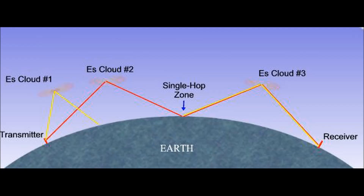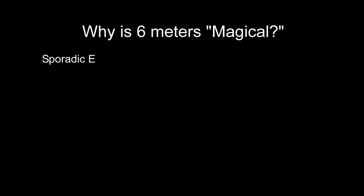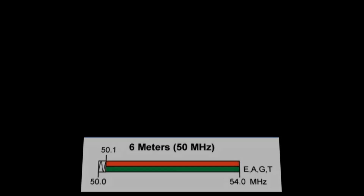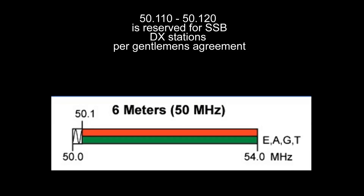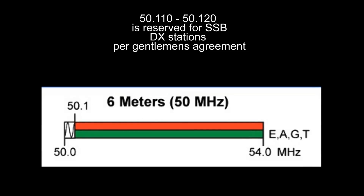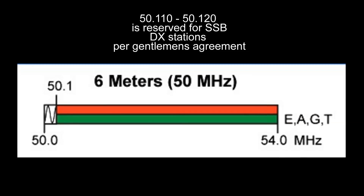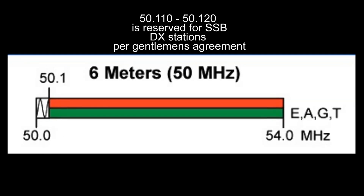Jerry just did his 122nd country on 6 meters, so it's a pretty interesting band all around. 6 meters is available to extras, generals, technicians, and any advanced class licensees still out there. There is a section reserved for DX to call CQ, and that's 50.110 through 50.120.